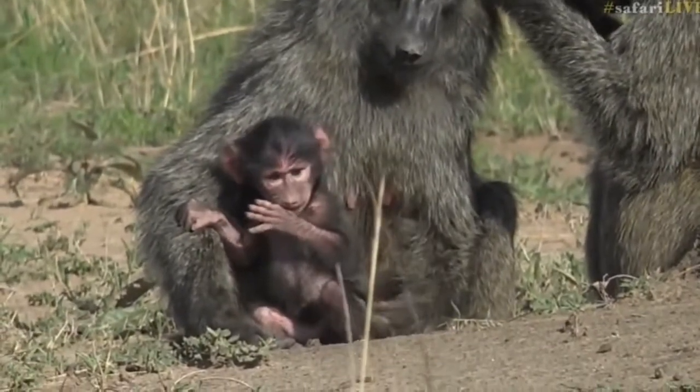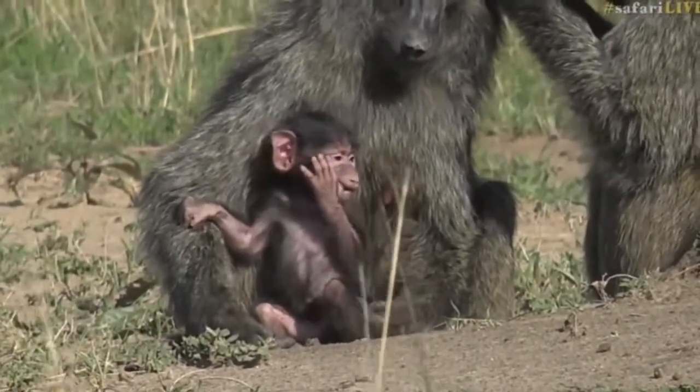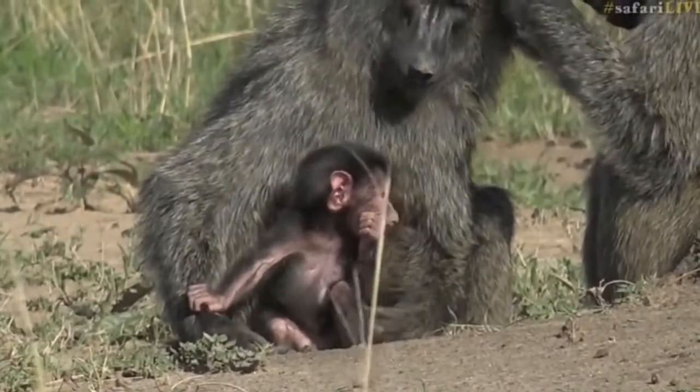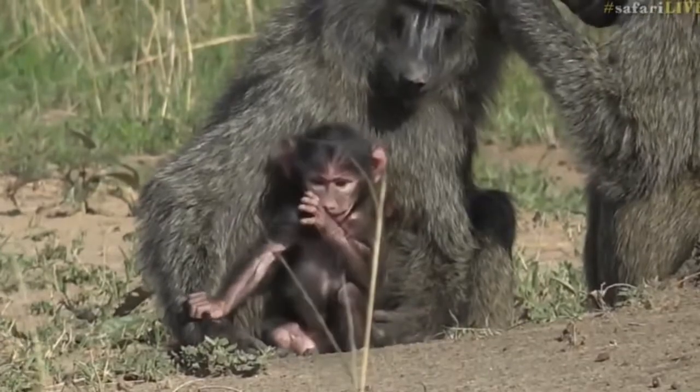One day when you're more steady on your feet and have a bit more coordination, you'll also be playing with the rest of the troop — so don't worry, don't feel left out little monkey, you'll be fine. I saw vervet monkeys as well.